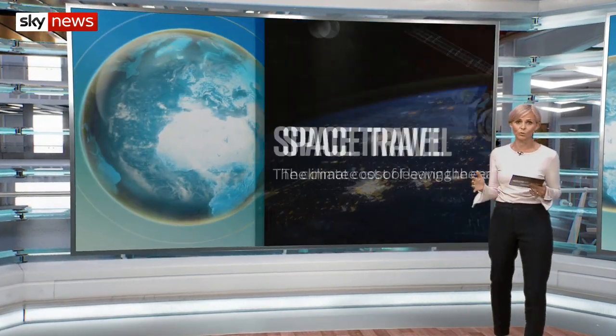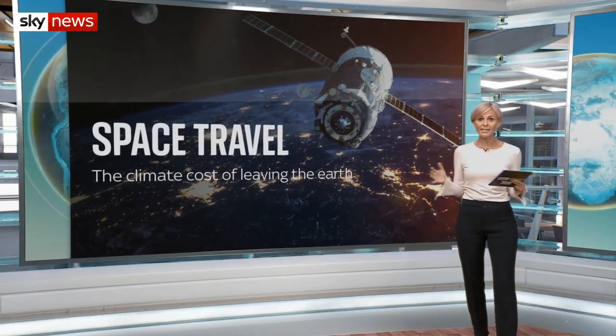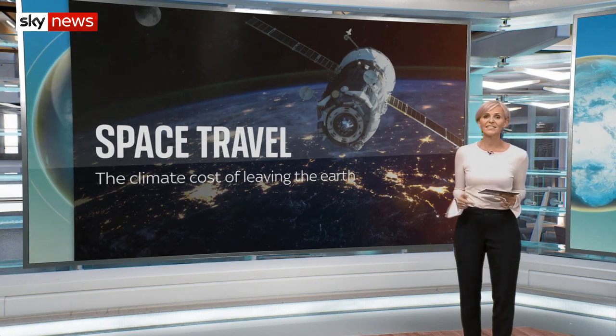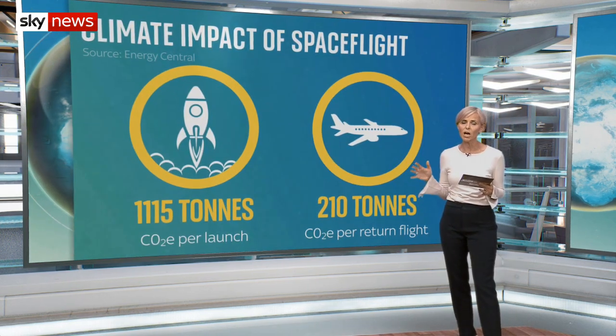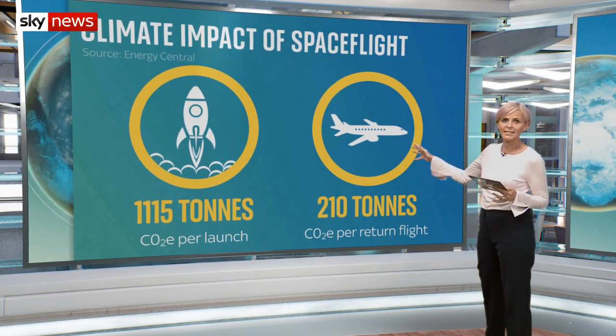Now it's not only what we do on our planet which makes a difference to climate change. Today the government announced plans to allow satellite and rocket launches from commercial spaceports in the UK. Space exploration allows scientists to better understand everything from extreme weather to global warming, water cycles and air quality. But getting there has a significant environmental impact. Launching a spaceship into orbit is thought to emit nearly as much carbon dioxide equivalent as five return transatlantic flights.